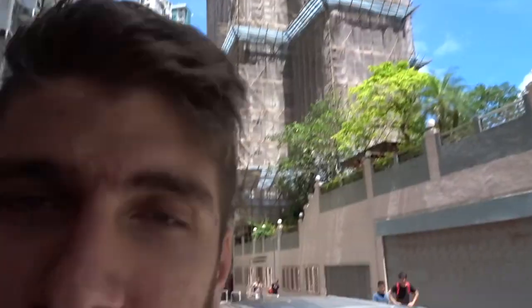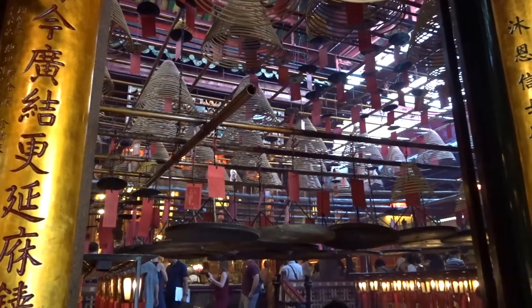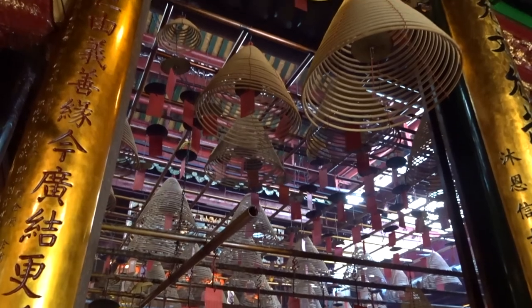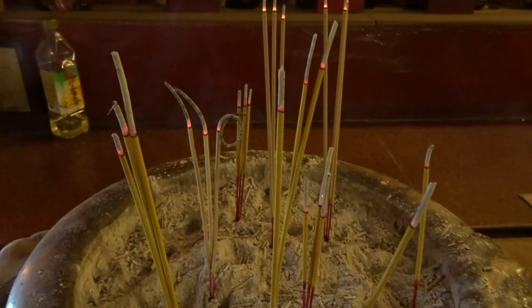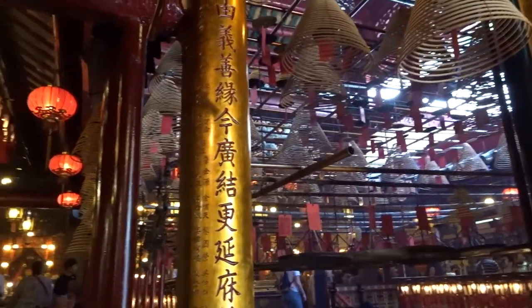You see all the scaffolding on that building? That's all made of bamboo. It's really weird that there's just a huge temple in the middle of a busy city.